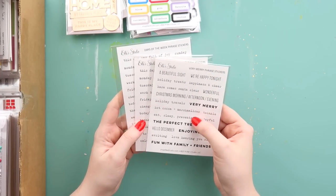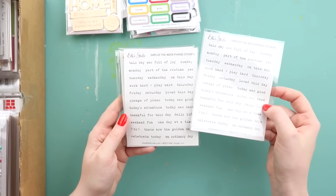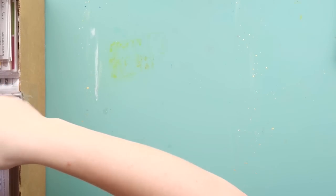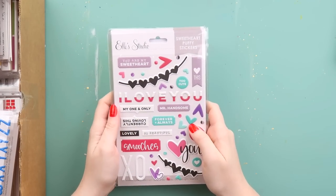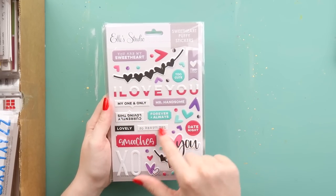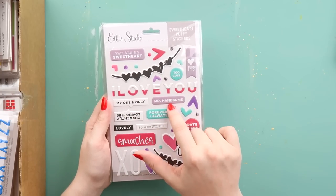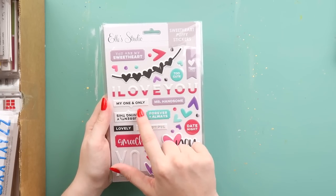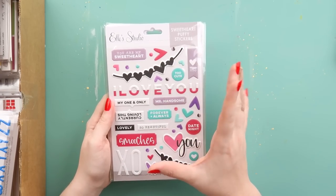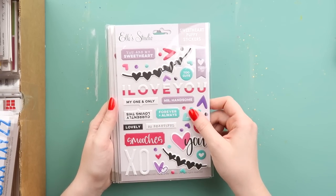I grabbed some little phrase stickers — some Christmassy ones and then just an everyday type one. I also grabbed some puffy stickers. I really love puffy stickers, and I thought this one had a lot of hearts which I can always use, and a lot of sentiments that are workable for baby photos. I feel like I could even do some photos of Arch with that, so even though this was a Valentine's or lovey-themed one, I aim to use these for my baby album.